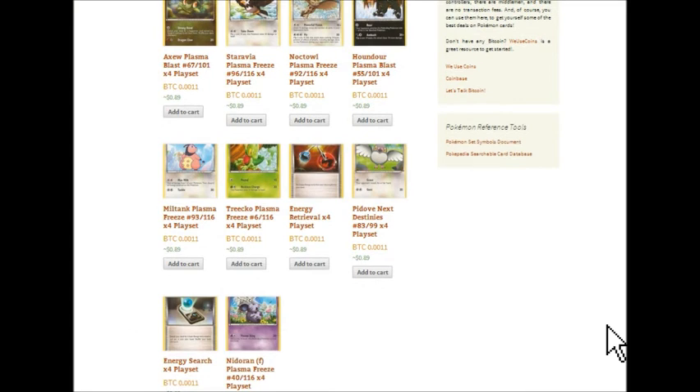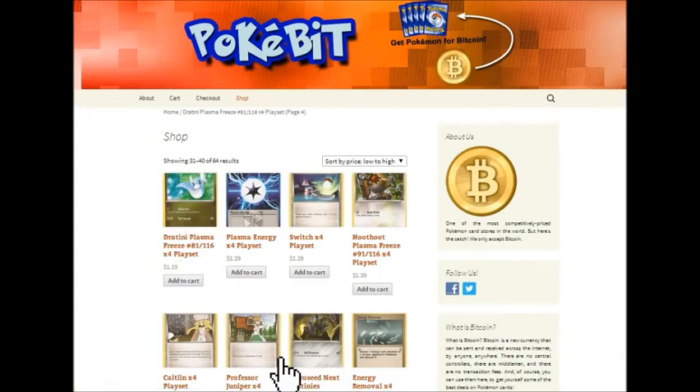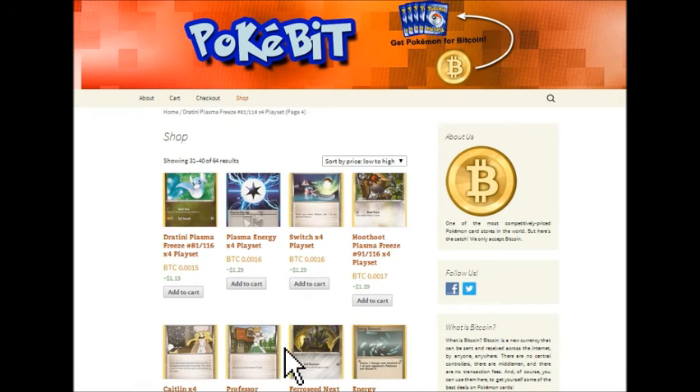Our website is PokemonBitcoin.com. You can also follow us on Twitter at the word Pokemon and the word Bitcoin — no spaces in between.